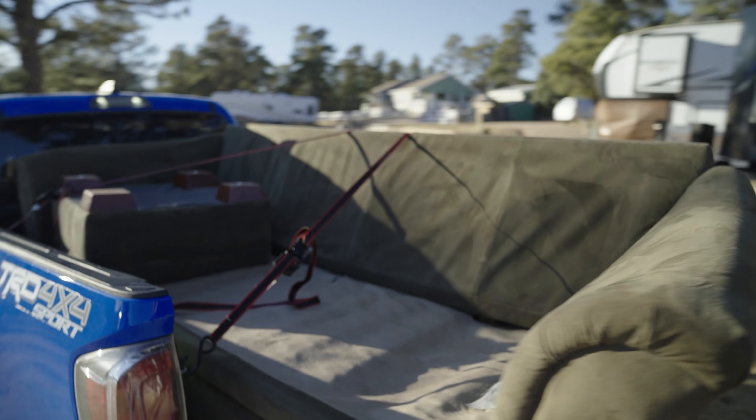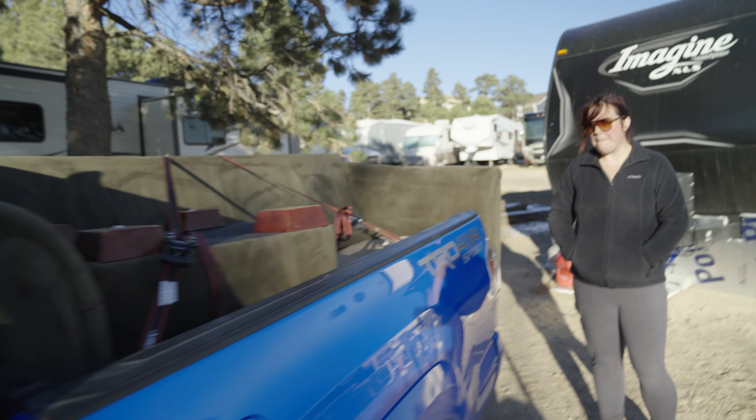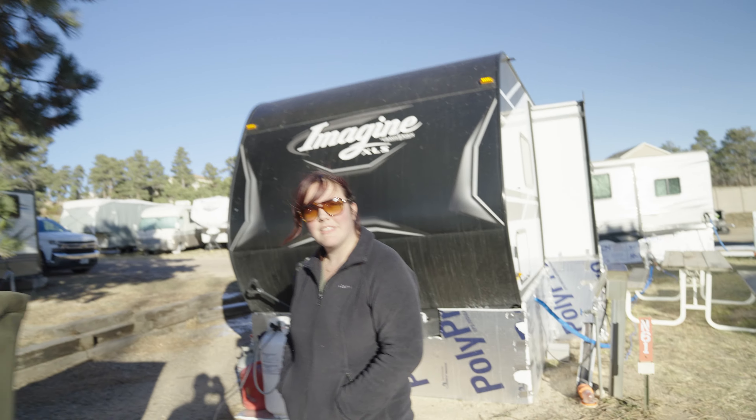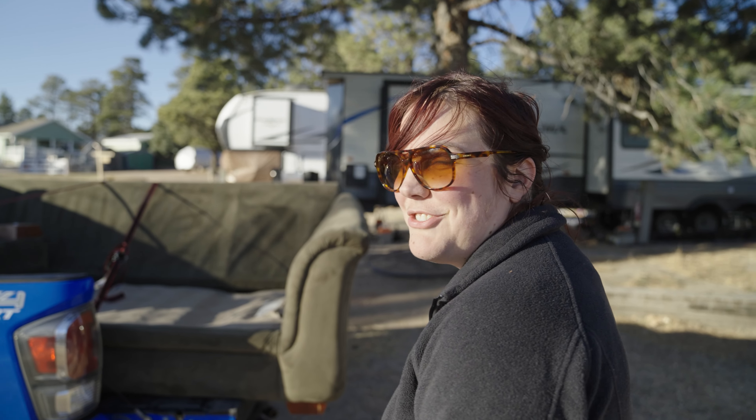We've just finished cleaning this sucker up. All shampooed and vacuumed, ready to go get some pictures taken. What do you think, Shubs? I think it looks good. Get it put into storage and hopefully see if we can sell it. Hopefully it ain't going to stay in storage too long. True, that's the idea.